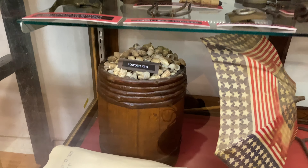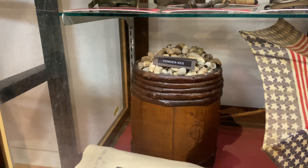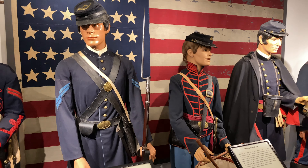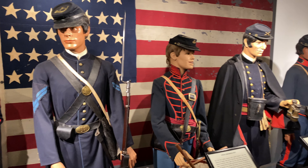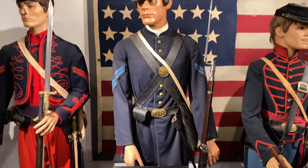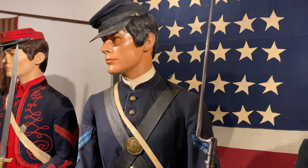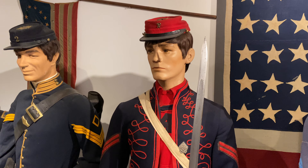I thought I had an impressive mini ball collection, but this completely puts mine to shame. As I stated earlier, all the uniforms you see are 100% authentic. Here we have a standard Union infantryman wearing his Union blue with his Springfield musket and bayonet, his haversack, and his Civil War cap. Right next to him is a Union Zouave who is also an infantryman.